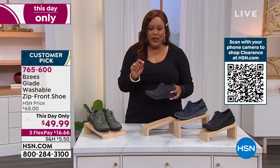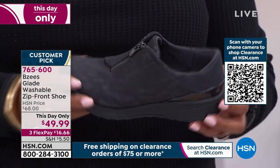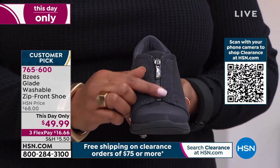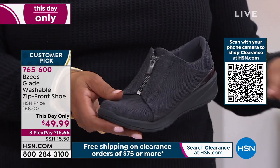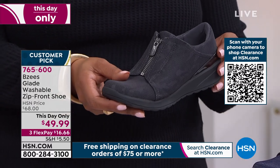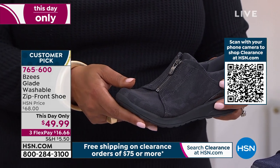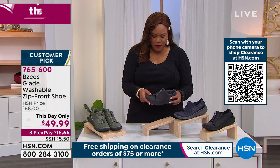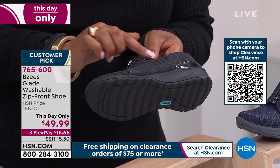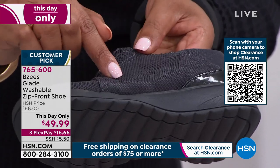BZ's is a national brand, so usually these can be very expensive. Our regular price was $68; we have it for this day only for $49.99. This is called the Glade — it has a wonderful zipper. The color I have is dark gray camo; it's a very subtle camo, you can just see a little camo action there.